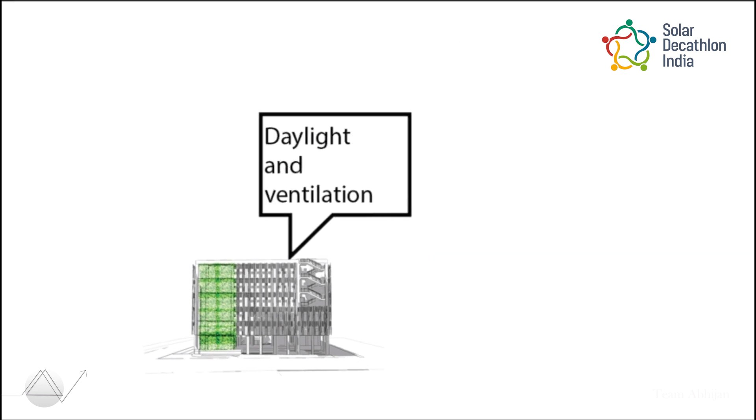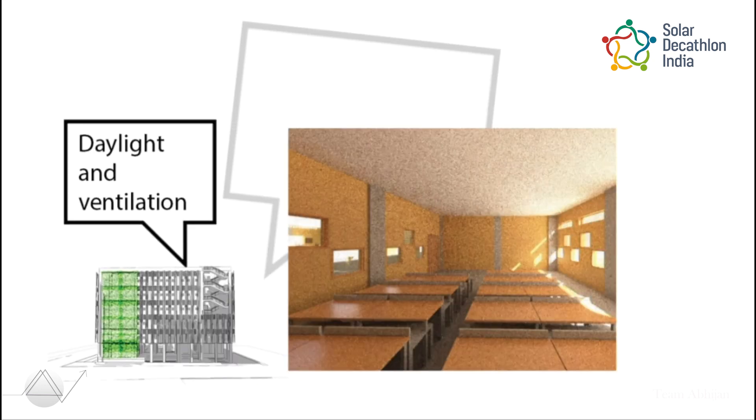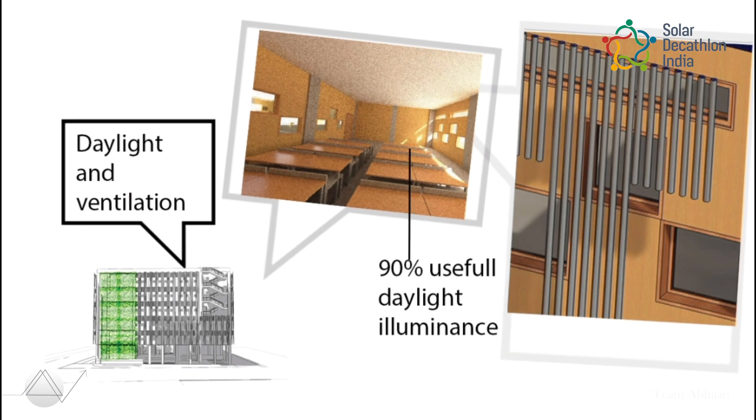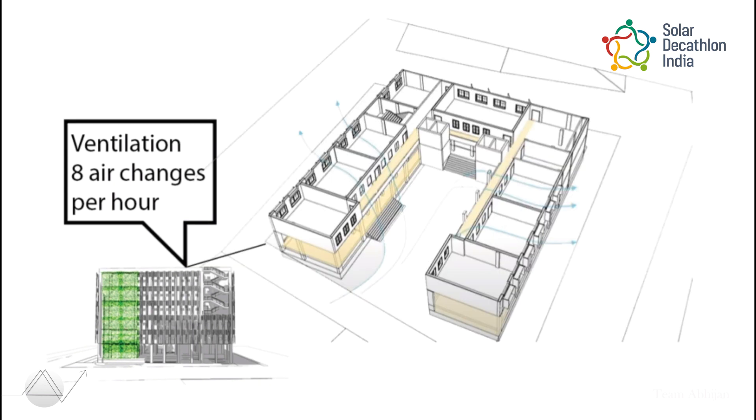There is uniformly distributed daylight throughout the spaces, achieved by proper sizing of windows and double-skinned facade pipes coated with high-reflective material. Single-loaded corridors are designed to achieve 8 air changes per hour.